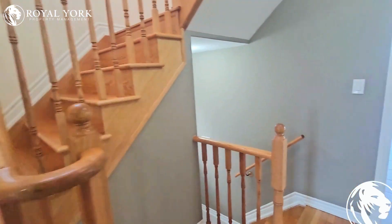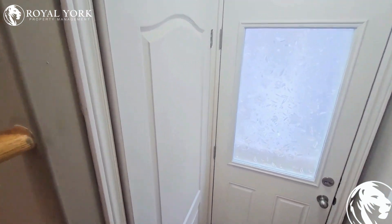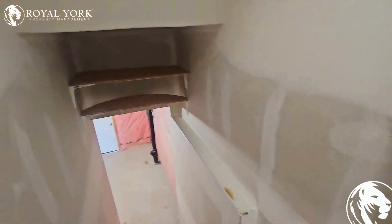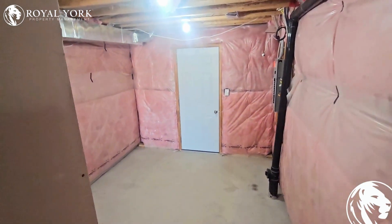Steps going up and down. We have a side door entry and entry to the basement. As mentioned, it's a walkout, so we're just going to have a quick look — it's unfinished. There's a cold room right ahead of us there.